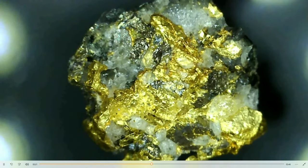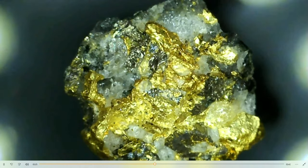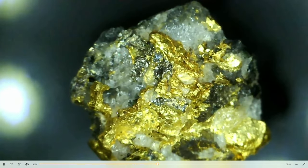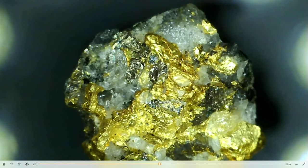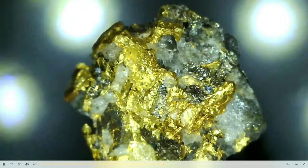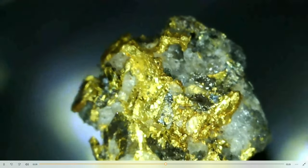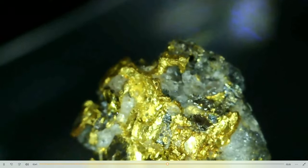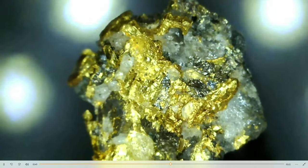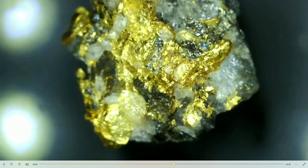Gold is also malleable and ductile - it can be shaped and drawn into wires. Gold is a very important mineral in the semiconductor industry. Your cell phone, all of electronics, your computers - the end tabs are coated with a fine plate of gold. In many ways, like a lot of rare earth elements and native elements, we wouldn't have our modern technological society without these metals.